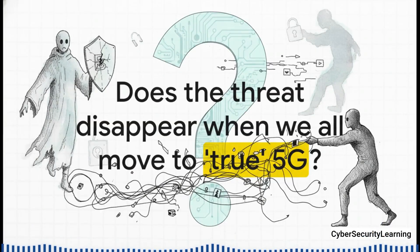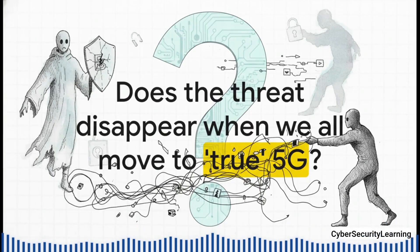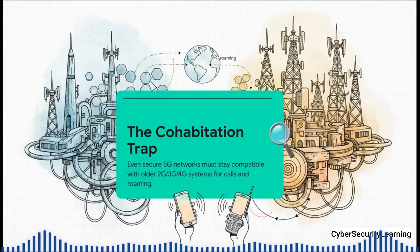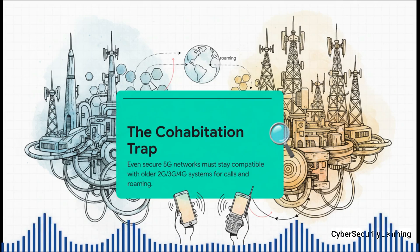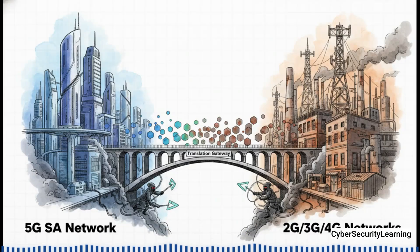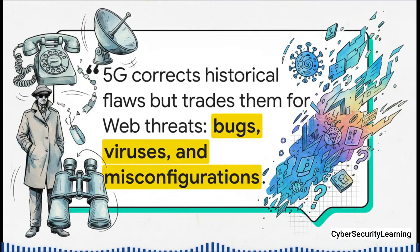You're probably thinking: once we all get on true 5G standalone, this problem goes away, right? The ghost of SS7 is gone for good? Unfortunately, it's just not that simple — because of something known as the cohabitation trap. For years, maybe even decades, our shiny new 5G networks will still need to be able to talk to the old 2G, 3G, and 4G networks. Think about roaming in a country that hasn't upgraded yet, or just calling someone on an older phone. To make all this work, you need translation gateways that can convert the modern 5G language back into the old language of SS7, and the other way around. Those gateways — those specific points where the old world meets the new world — are going to remain a prime target for hackers for a very long time. And that, right there, is the heart of the 5G security paradox.